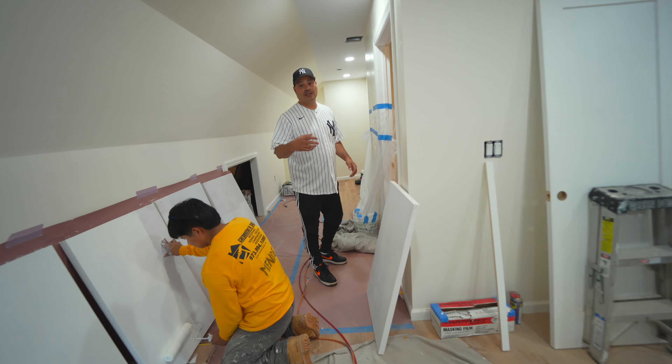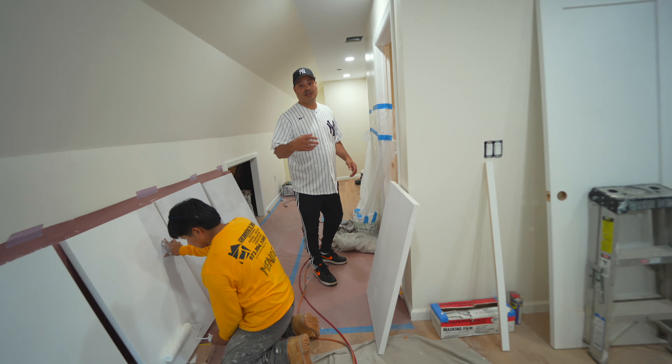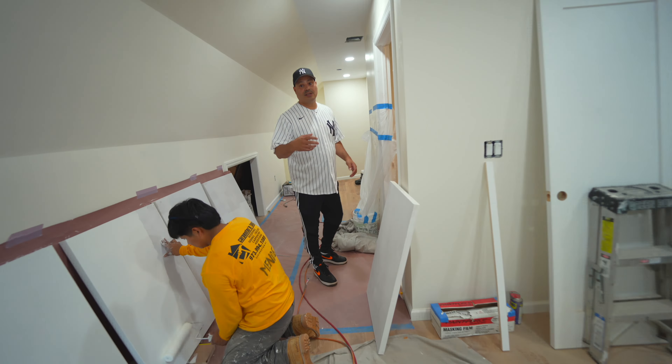Basically all the drywall is done and all the molding is done. We have a sitting area here, and this is another room which is basically a reading room. This is the sitting area where they're also going to have a small TV. The other room is basically going to be like a music room.